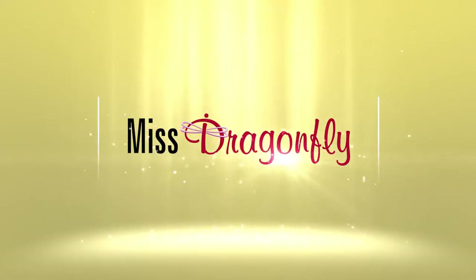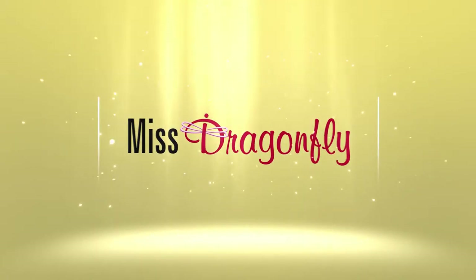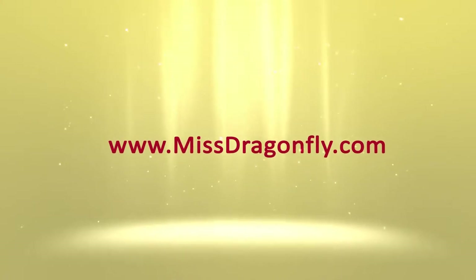Hi everyone, it's Ms Dragonfly back again here to bring you another segment on love and life as it really is. In this video we are visiting another butcher in Cabramatta that has slightly different offerings than the other.